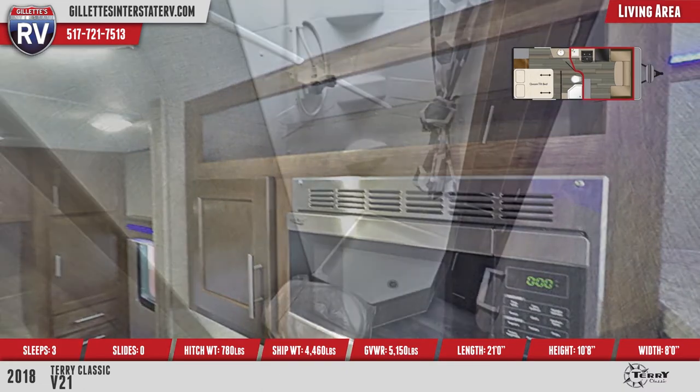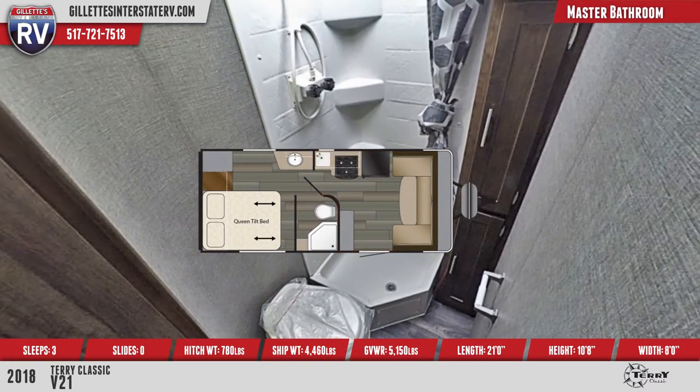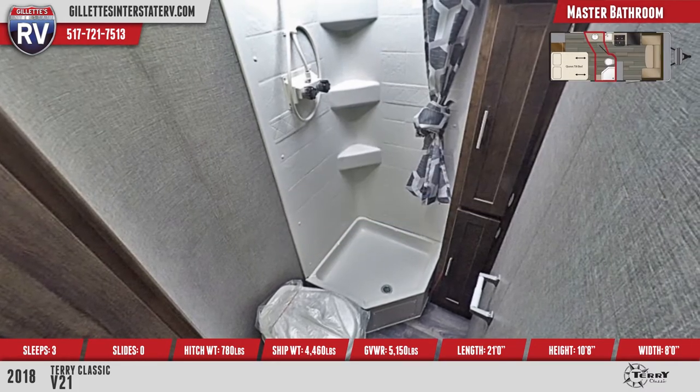The full bathroom has a corner shower with a curtain, a skylight, a foot flush toilet, and a large vanity mirror with blue LED edge lighting.